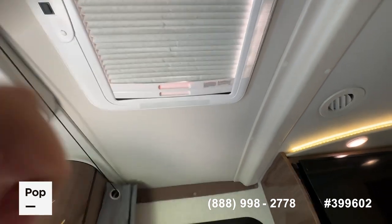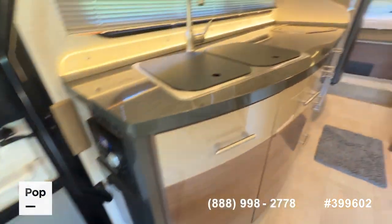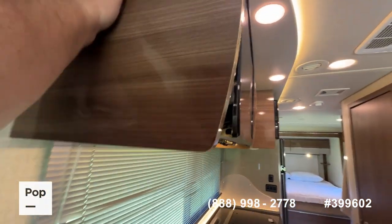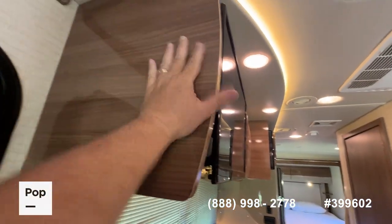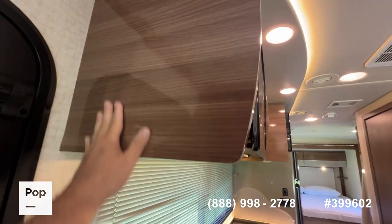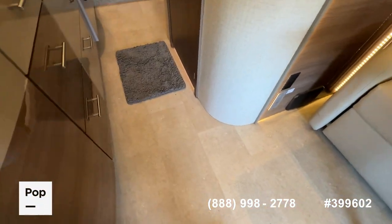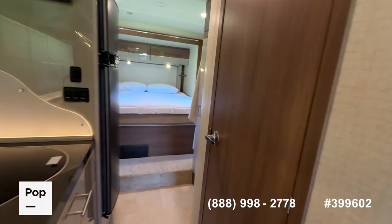Up in the over-cab area, instead of an over-cab bunk you've got extra storage, a window with a shade, and another skylight shade that is power-operated. It's a two-phase shade — you can have a blackout or a sun shade. The only wear and tear inside is that the veneer on the outside of this cabinet has come loose a little bit — nothing major, just cosmetic. Floors are vinyl and in good shape.